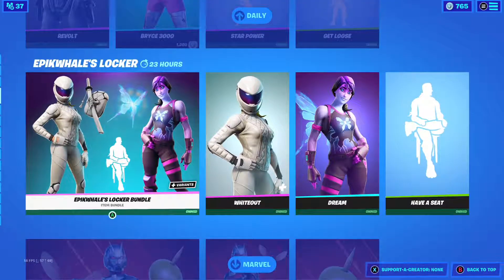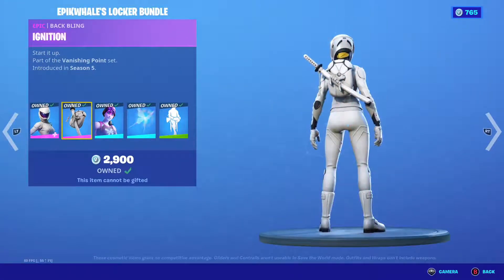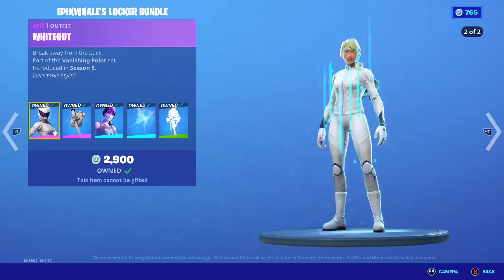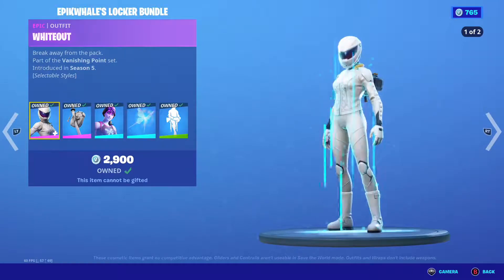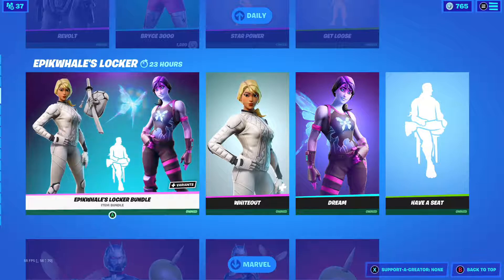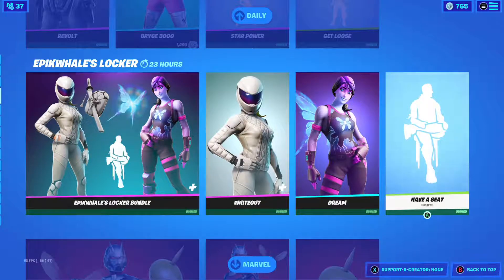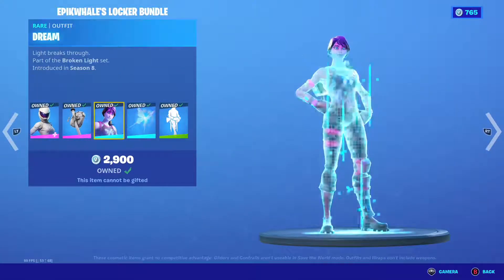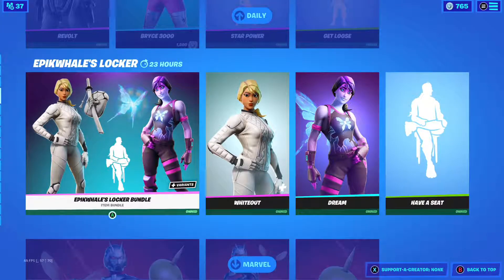We have the Epic Wells Locker, which is interesting — I already own everything in it. But you do get three skins. If you don't have Whiteout, she's one of my favorite skins. It's a pretty nice set with two skins in his locker.